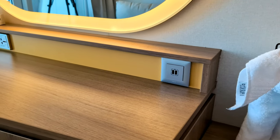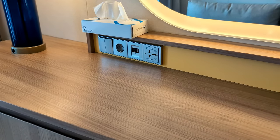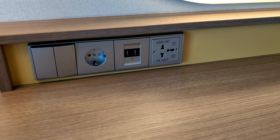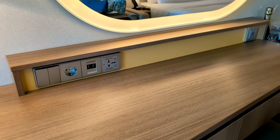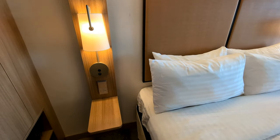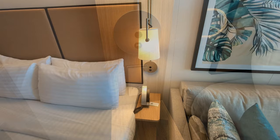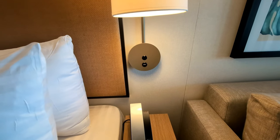Royal Caribbean was very generous with USB charging ports at the desk, but stingy with conventional AC power outlets. There are two USB-C charging ports on the right side of the desk, two USB-A charging ports on the left side, but only one American-style AC power outlet at the desk. Just to the right of the desk there are also two more USB charging ports. On the left side of the bed there's an AC power outlet and above it a USB charging port, but on the right side of the bed there's only a USB charging port and no AC power outlet.